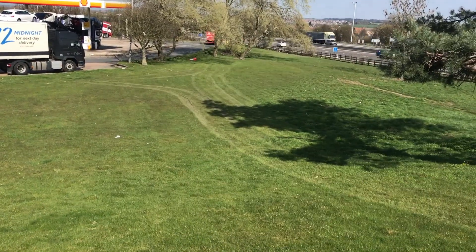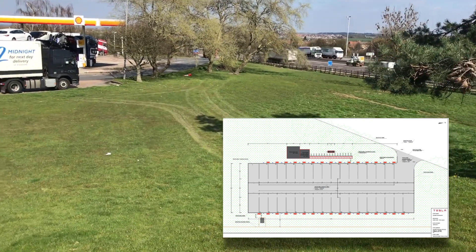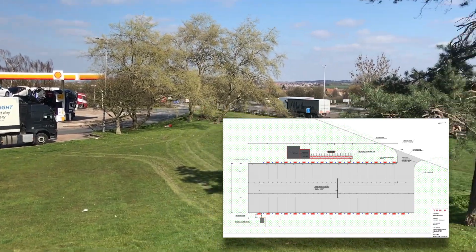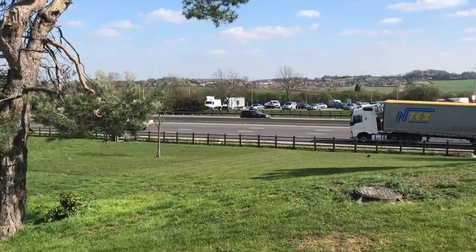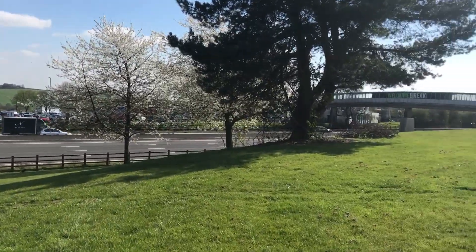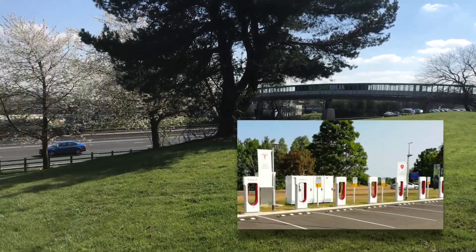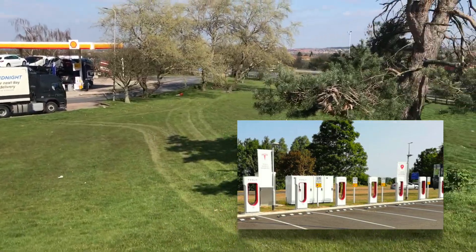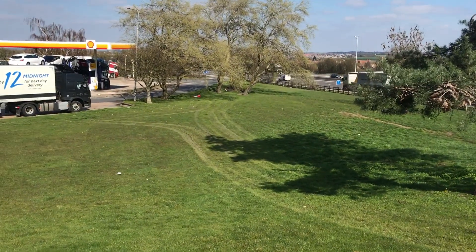The planning permission is all ready for 32 supercharger bays. As we look across the road, the other side of the service is just there underneath the bridge. There's already an 8 bay supercharger. 32 bays northbound, 8 bays southbound — there'll be a 40 bay supercharger at Woodhull Services.